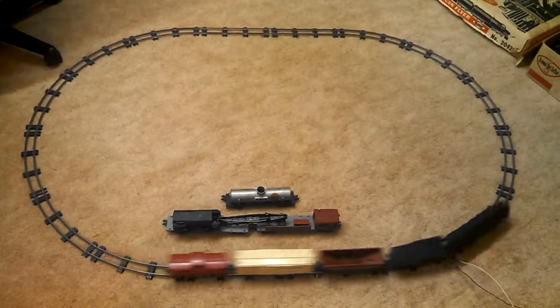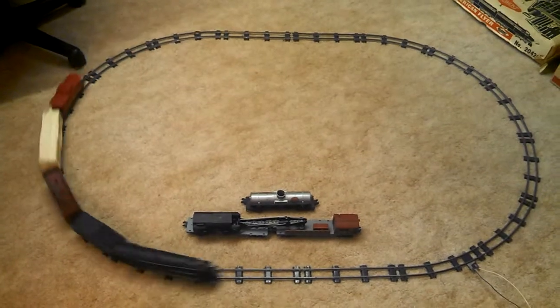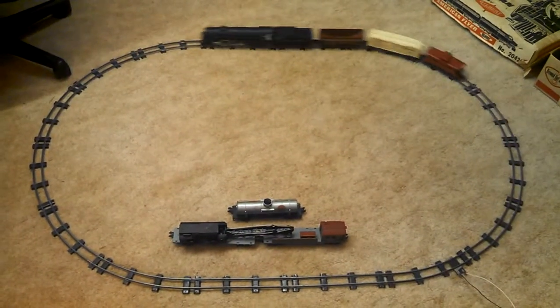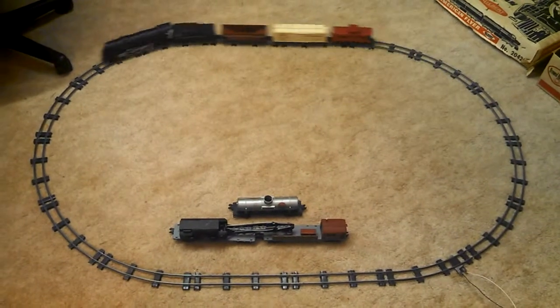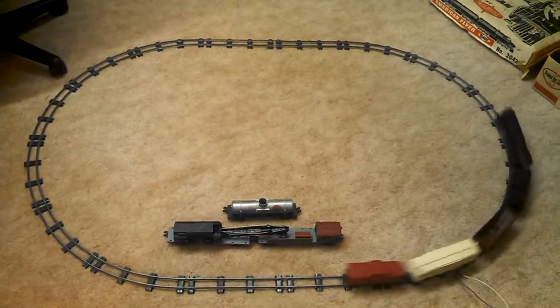Not bad for sitting in storage for so many years and not being run. Quality toy — if you consider it a toy, anyway.